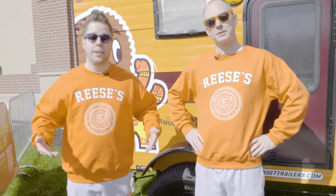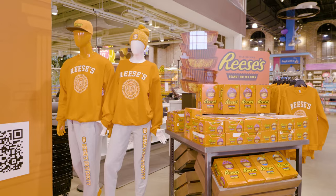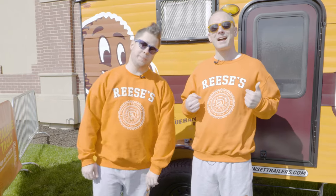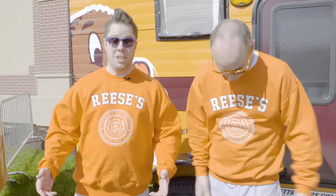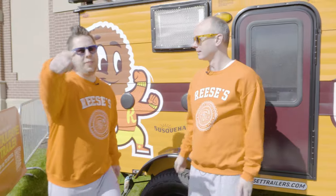How cool is this? I know, this is awesome. We are all decked out in our Reese's University gear. Where did you get yours? I got mine here at the school store inside Hershey's Chocolate World. I got mine by going to shop.hersheys.com and we found all these awesome products. We've got t-shirts, we've got sweatshirts, sweatpants — you name it.